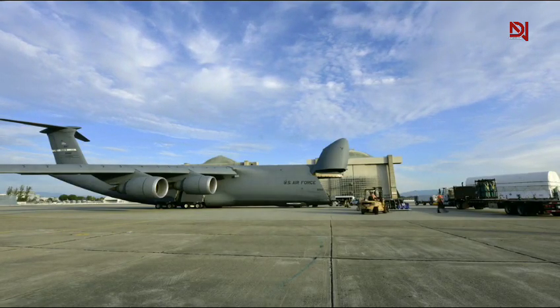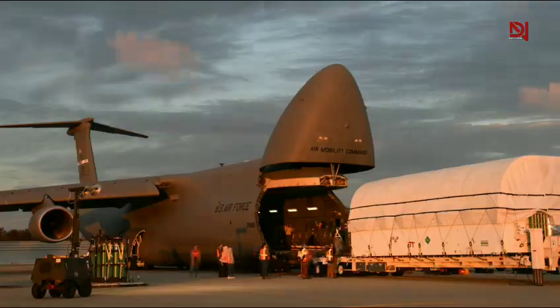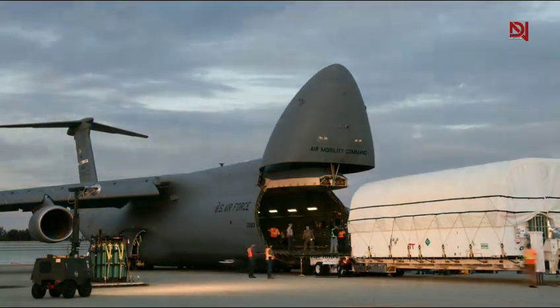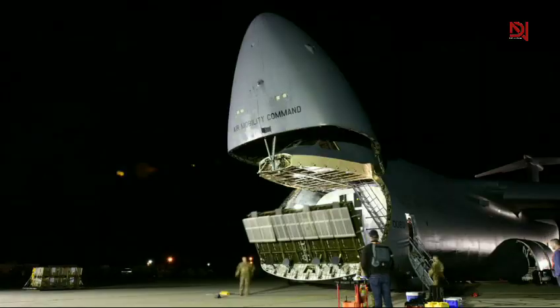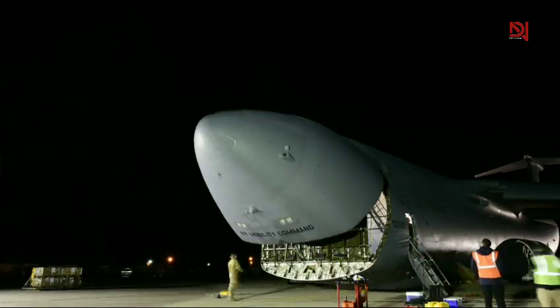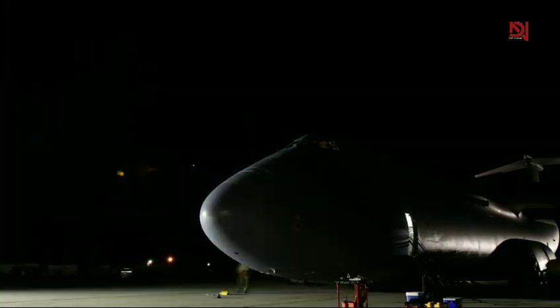This aircraft plays a crucial role in American military power, enabling the U.S. to rapidly deploy overwhelming force anywhere on Earth, often in a matter of hours. It doesn't just transport equipment. It delivers strategy, scale, and a serious message.